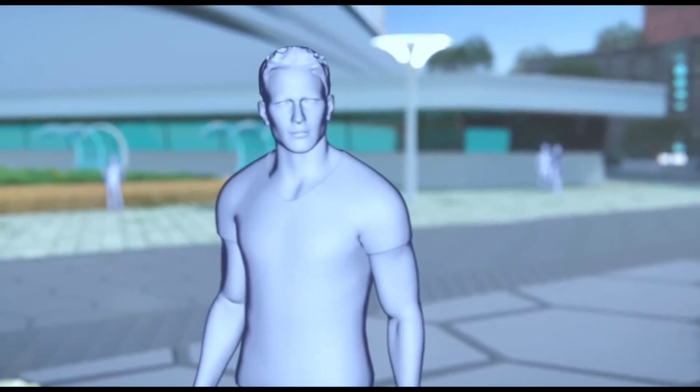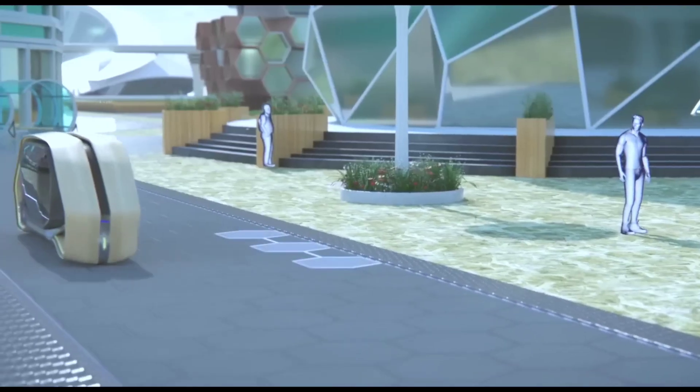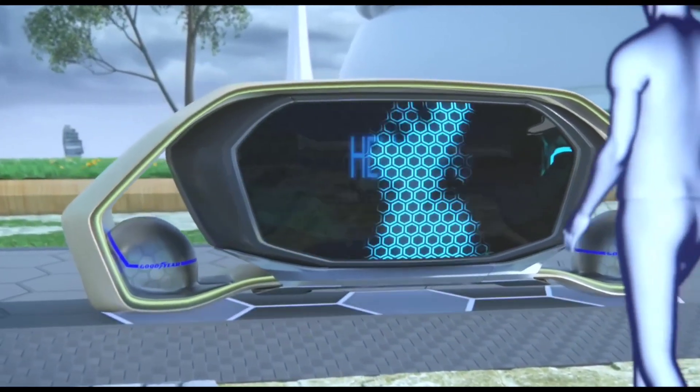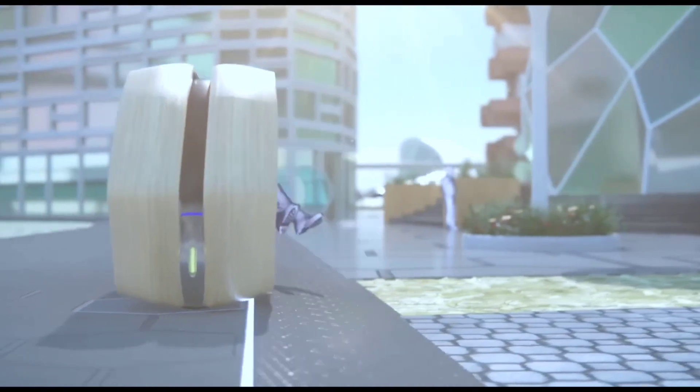These tires aren't just round — they're spherical, designed to provide 360-degree motion. This means the car can move in any direction without turning: sideways, diagonally, or even pivot in place. Perfect for dense urban environments where space is limited.